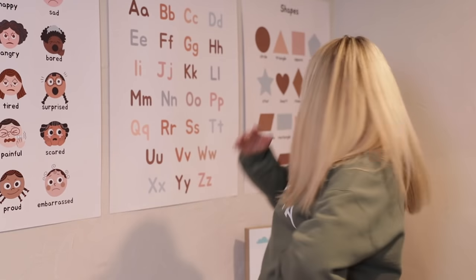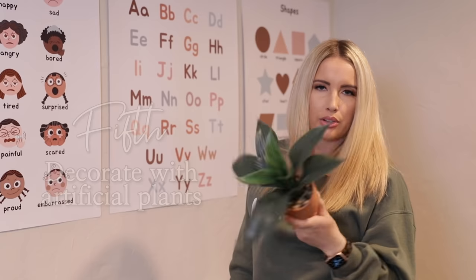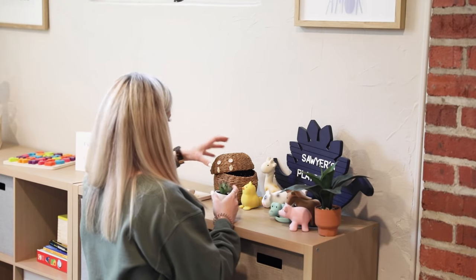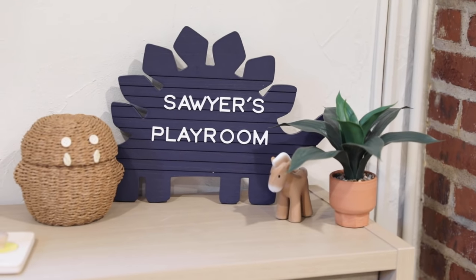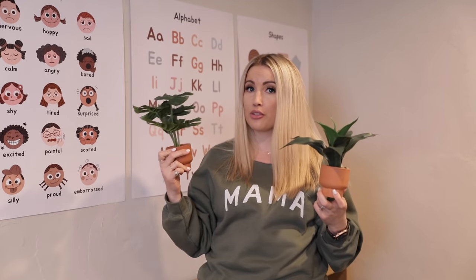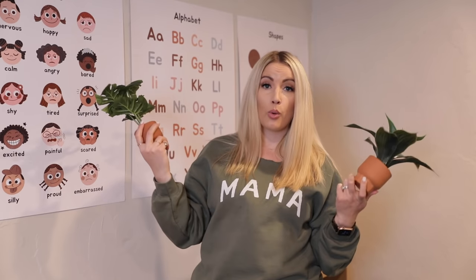Last but not least: decorate with some fake plants. I actually got these in the dollar or three-dollar section at Target. Fake plants are great — you're adding some greenery vibes. They're safer because kids can't eat them or get into the dirt and soil. They're very easy to maintain, they're not going to die on you, you don't have to remember to water them, and they add that lively touch to the space. You can throw them around and they're not going to make a mess. Win-win.